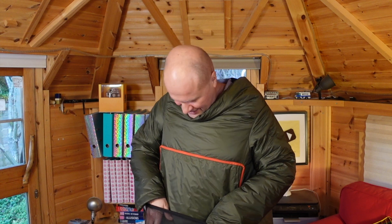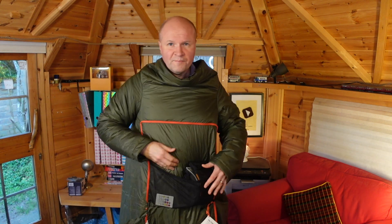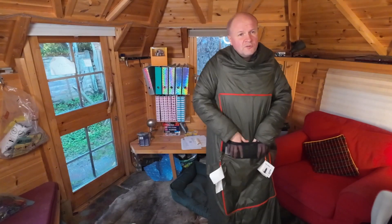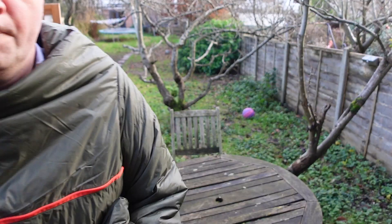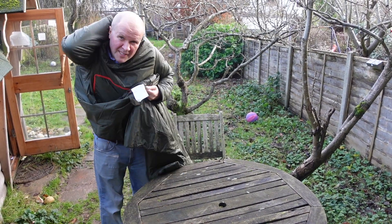It's got this handy net thing here — let me tilt the camera down. You could hang objects off it, like a bag, or your TV remote control. You could fill this with snacks — potato chips and nachos! Okay, this is how you pack it away.